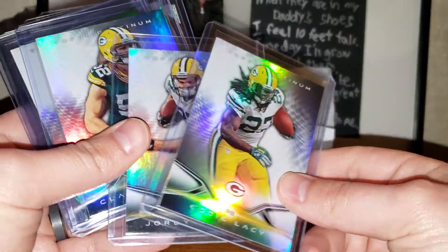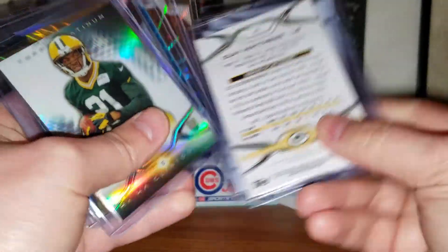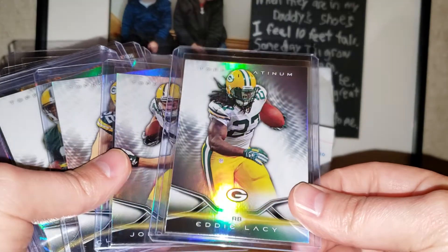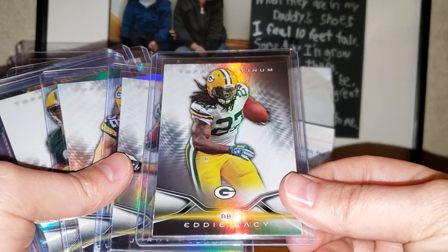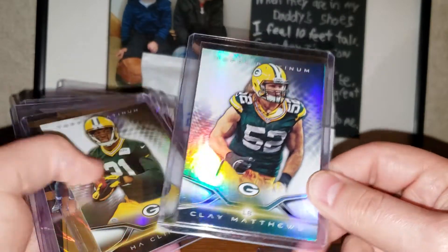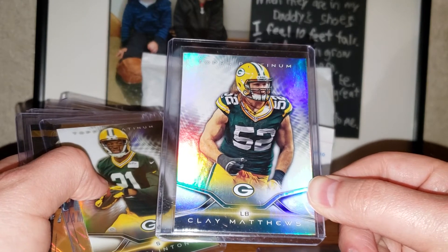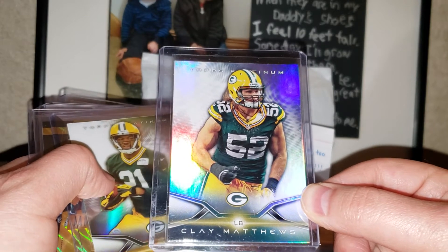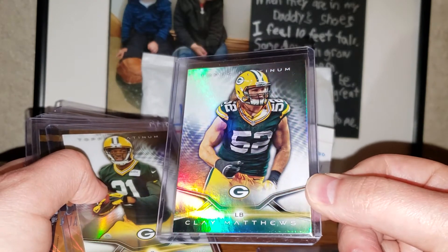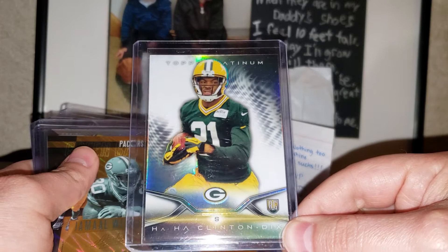Got some Eddie Lacy, Jordie Nelson, and Clay Matthews, all from 2014 Topps Platinum. Unfortunately Eddie Lacy's career never really panned out — he had a great first couple years and then dropped off. That's why I have a hard time collecting running backs. Miss Jordie Nelson. Clay Matthews is a free agent — there's no way they'll pay him pass rusher money because he's just not that guy anymore. They might offer him a reduced deal to move to inside linebacker.